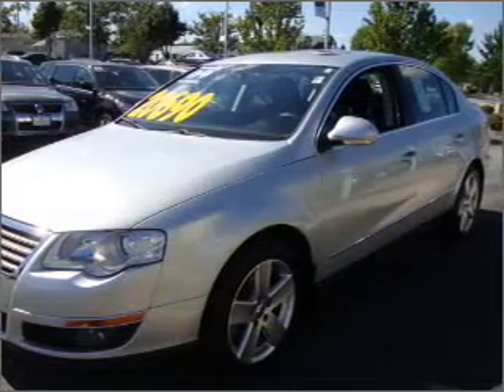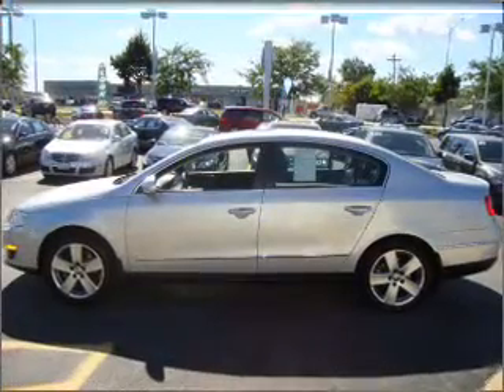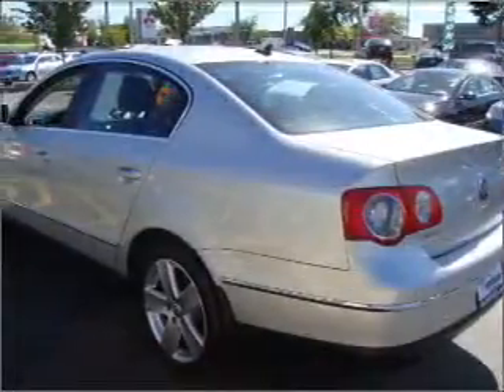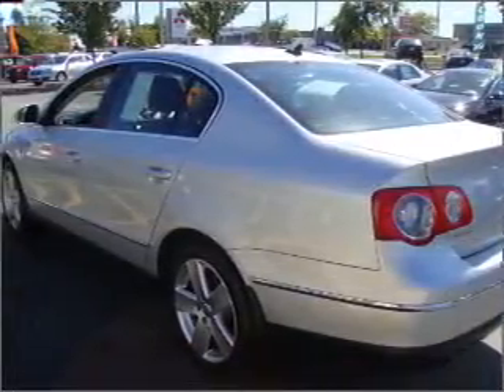With an efficient four-cylinder engine connected to a smooth-shifting six-speed automatic transmission, premium wheels lend a distinctive appearance. The anti-lock braking system will keep you safe on the road.